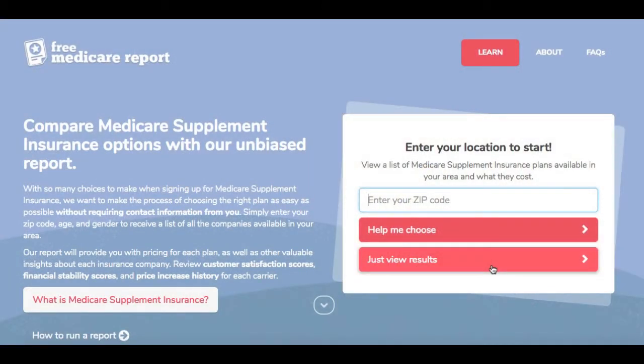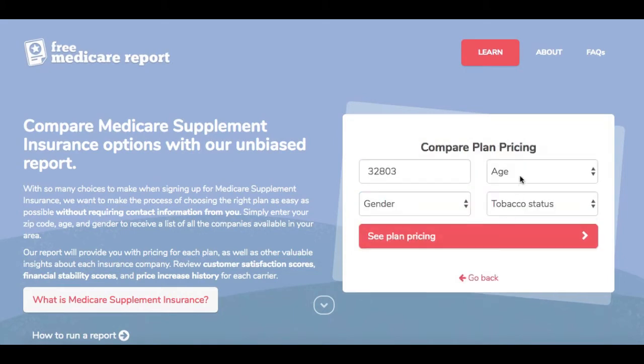Advertise to seniors in your area who are actively searching for Medicare supplement plans. CSG's agent advertisement program allows you to place advertisements on our consumer quoting tool, freemedicareport.com. Thousands of seniors visit the site on a monthly basis, providing limitless opportunities for your advertisement to be interacted with.